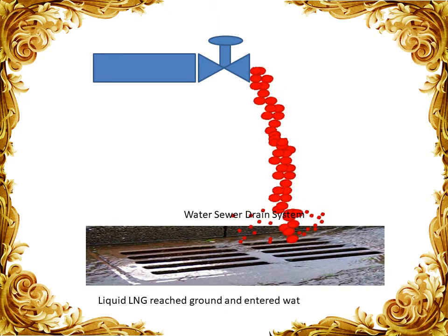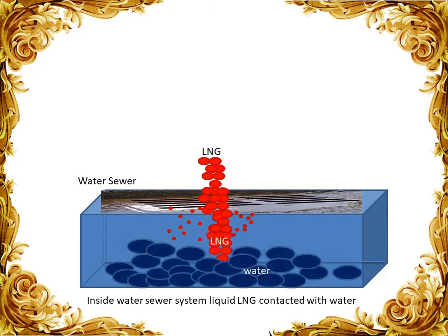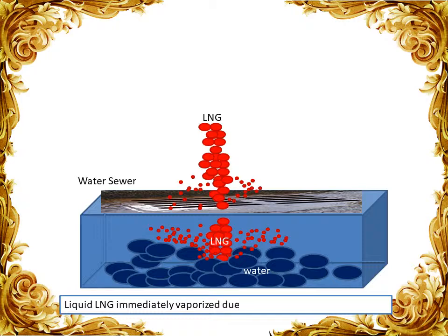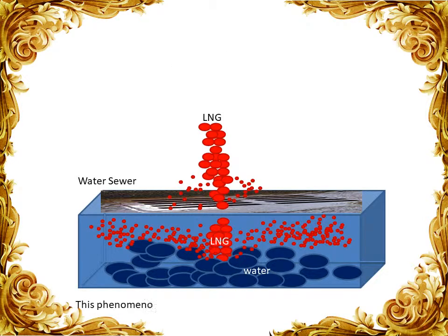The liquid LNG reached the ground and entered into the water sewer line. Inside the water sewer system, liquid LNG contacted with water. Liquid LNG immediately vaporized due to the high temperature differential — LNG temperature is approximately minus 160 degrees Celsius while water temperature is 25 degrees Celsius, a differential of about 185 degrees. This phenomenon is known as RPT, Rapid Phase Transition.